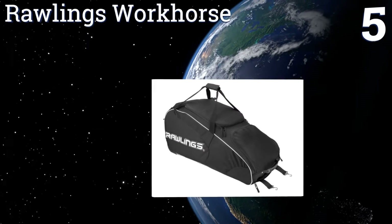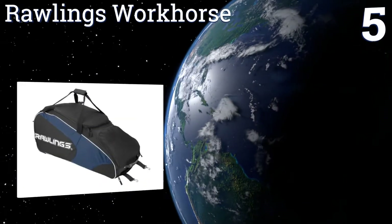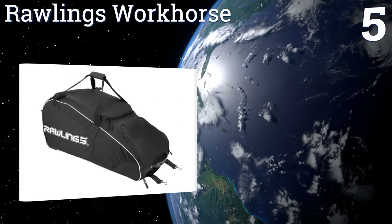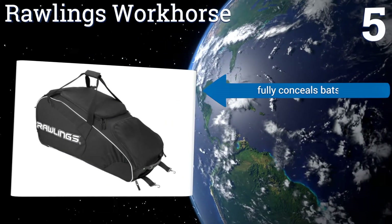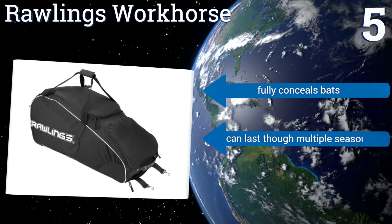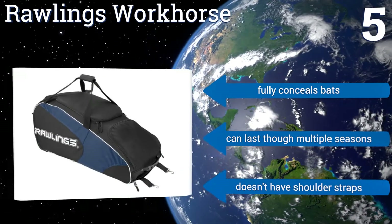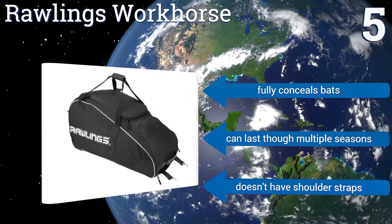Coming in at number five on our list, the Rawlings Workhorse has a more streamlined look than most other models and comes in four basic color options to suit your personal taste. It's designed to hold up to six bats and has two heavy-duty fence hooks, as compared to many others which have just one. It fully conceals bats and can last through multiple seasons, but it doesn't have any shoulder straps.